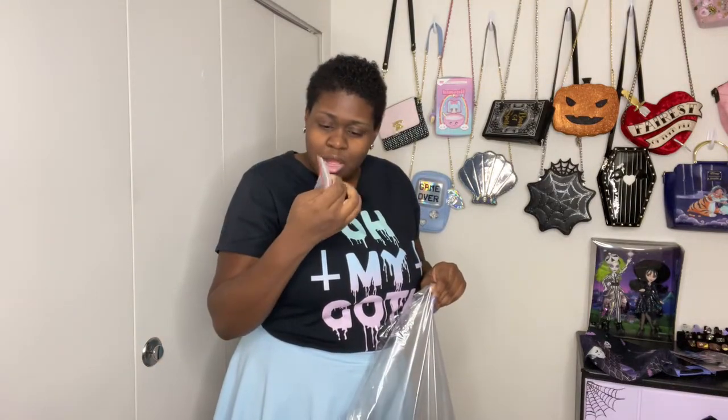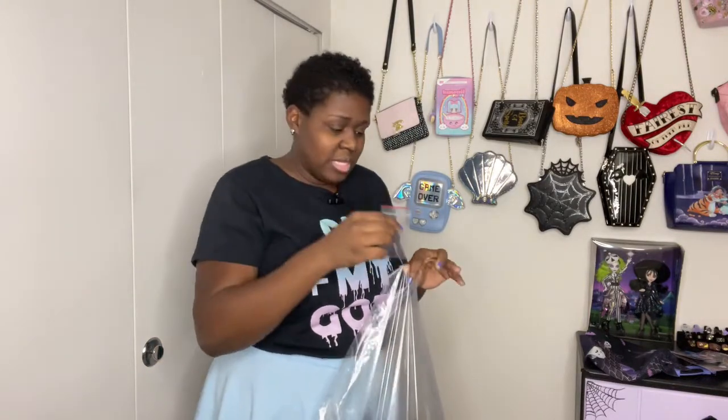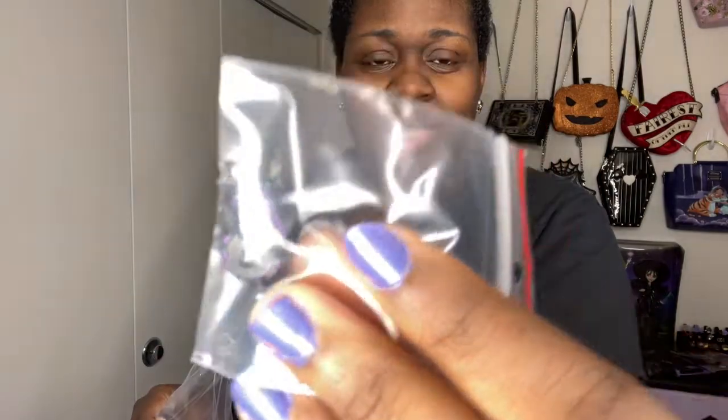They also included extra buttons — and the buttons actually have a matching print on them this time! That's really, really cool. Look at that — the buttons have a matching print, that's kind of cool.